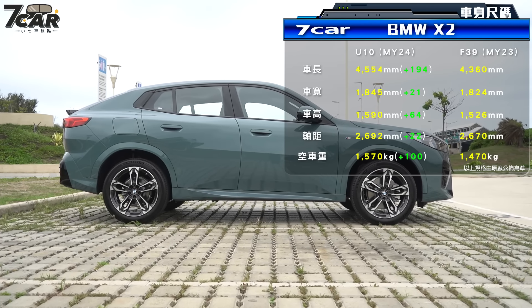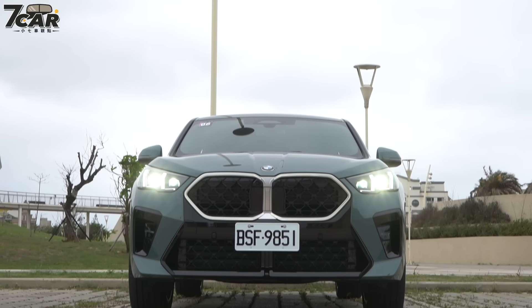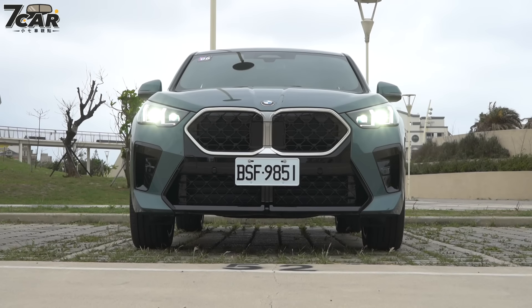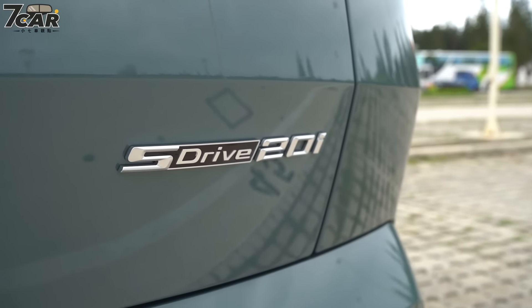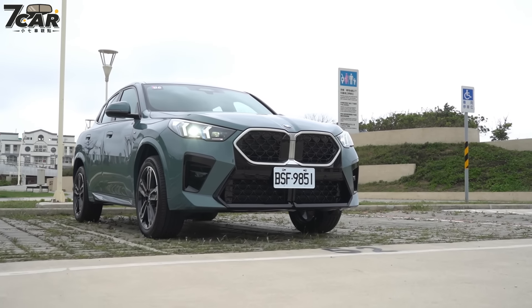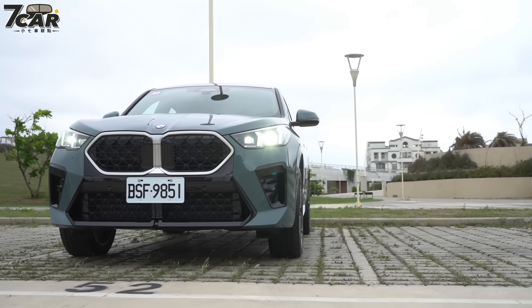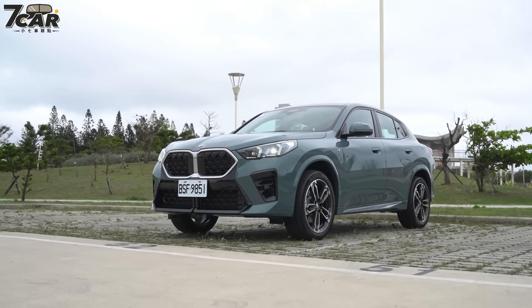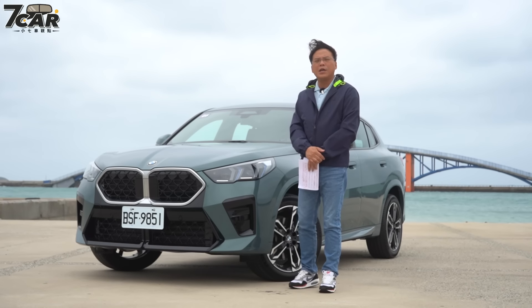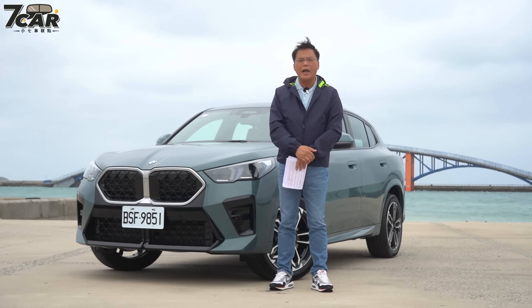以「新在哪里」来说，这一代U10相较于上一代F39是大改款，从里到外全新。几个重点：第一是车格放大了，这一代比上一代大上不少，特别是车身尺码部分。另外配备方面也有调整，入门的E8i没有引进，最入门就是xDrive20i但搭配M Sport套件，A-DAS驾驶辅助配备增加了相当多。